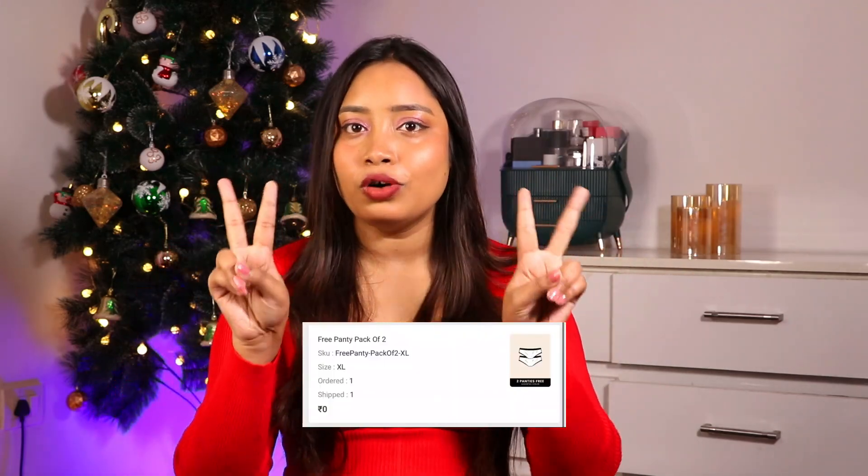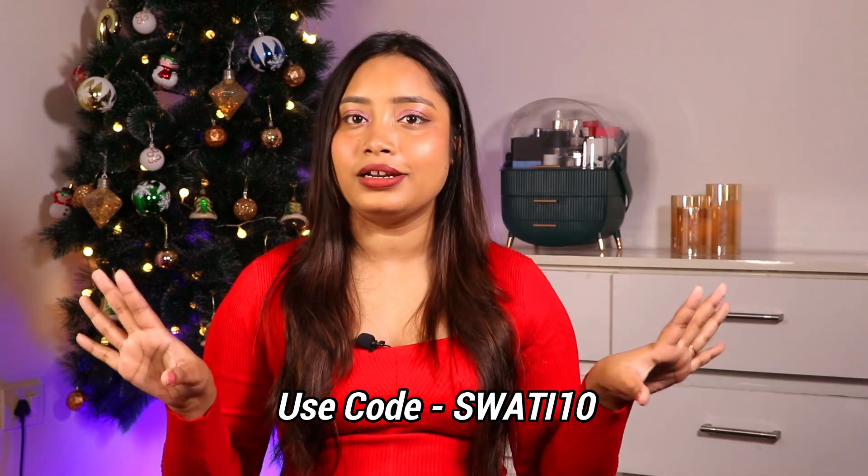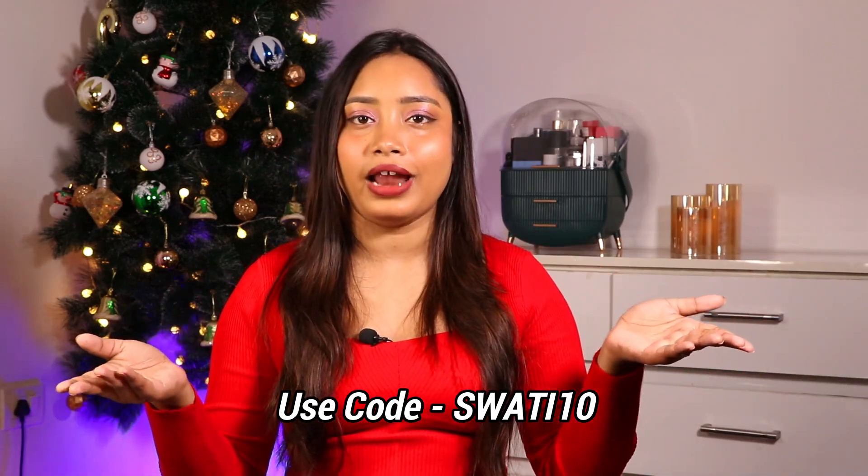I also got some freebies with my order. If you shop for 1500 rupees, you get 2–3 freebies. I got 2 panties for free — each panty is normally 299 rupees, so I got two for free. If you shop for 1000 rupees, you get an instant 10% discount, and if you do pre-paid shopping, you get an additional 5% discount. Stack all these offers together and your cart value comes down significantly. Shop quickly because the offer can change anytime — it's a limited time offer, so grab your size and color while available.